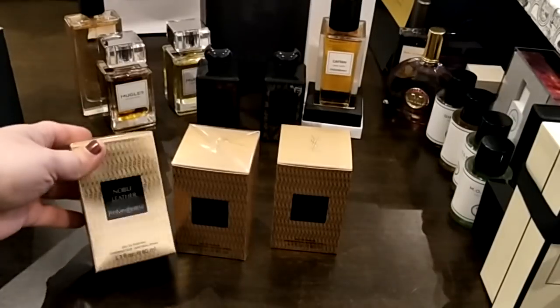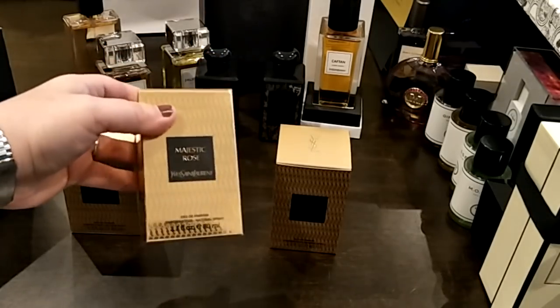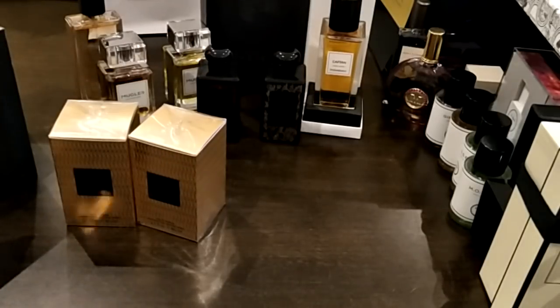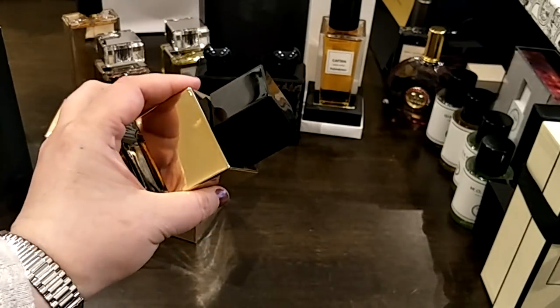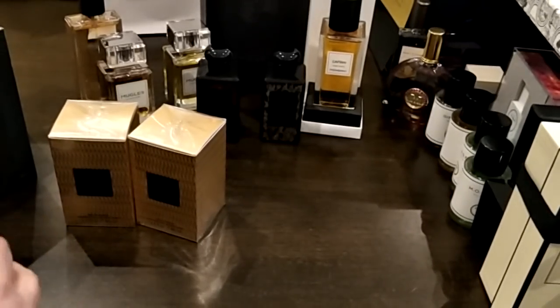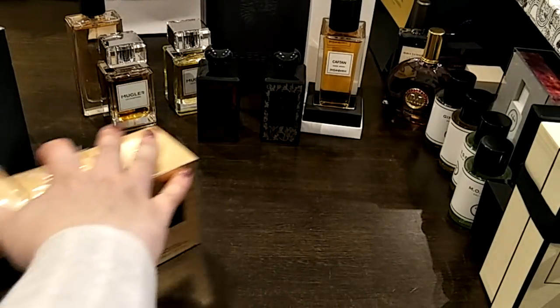More from YSL — I got Noble Leather, still not opened, Majestic Rose, and Splendid Wood. I bought these because the sales assistant told me they were going to change the packaging, and I love this packaging. I was also scared they might change the formula, so I grabbed them. I've got the other ones in my collection too, so now I have all the main ones I love.